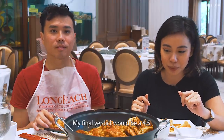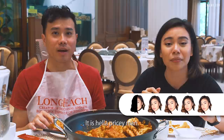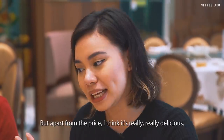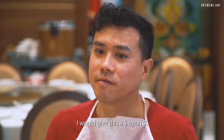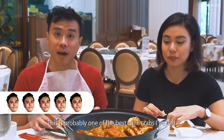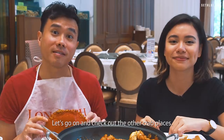My final verdict would be a 4.5. It's a little bit more on the pricier side — hella pricey — so that's why I can't give it a full 5. But apart from the price, I think it's really, really delicious. I would give this a 5 on 5. This is probably one of the best chili crabs I've had. It's a bit on the pricier side but you get what you pay for. Let's go on and check out the other crab places.